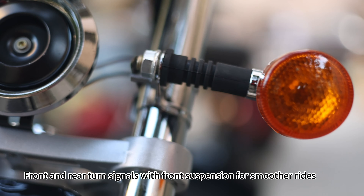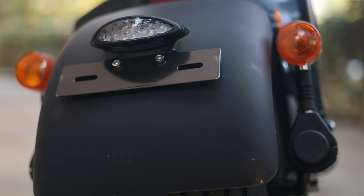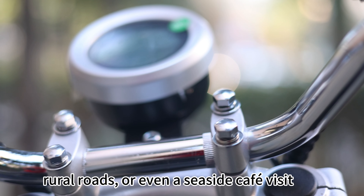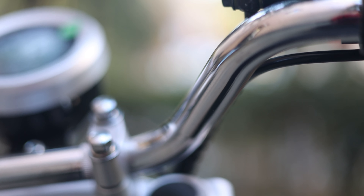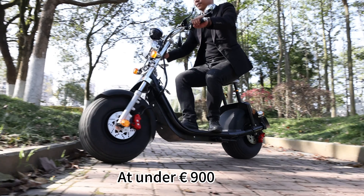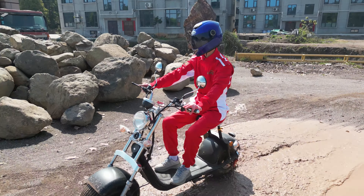Front and rear turn signals with front suspension for smoother rides — perfect for city commutes, rural roads, or even seaside car-free visits. This model is affordable and under €900, VAT included, with delivery across Europe.